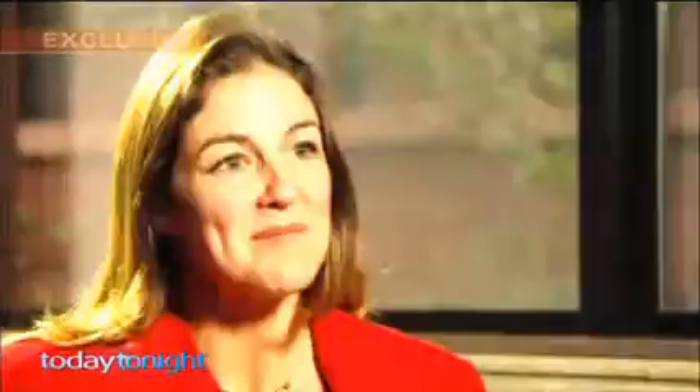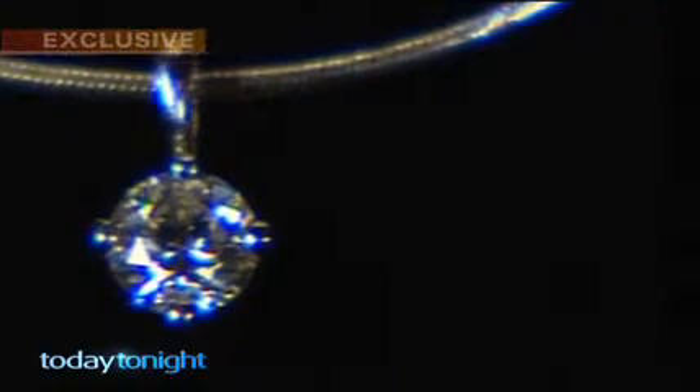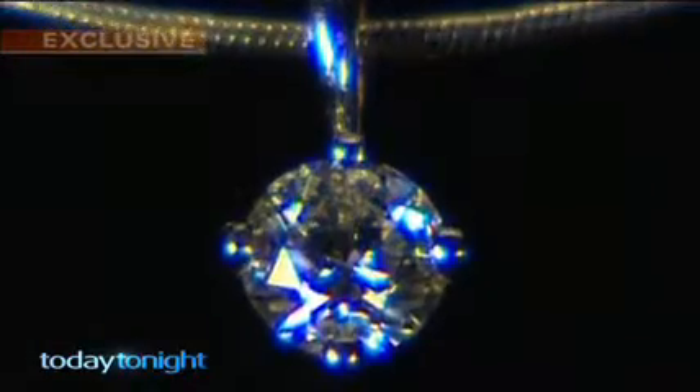They all commented, oh, it's a very unusual colour, and they had this sense that there was something strange about it. This sparkling pendant, perfect for Mother's Day, features a synthetic or man-made diamond.